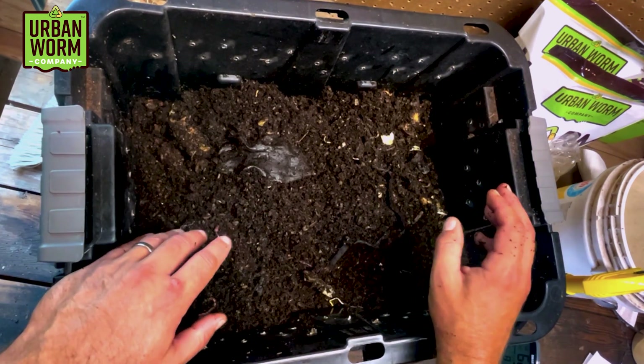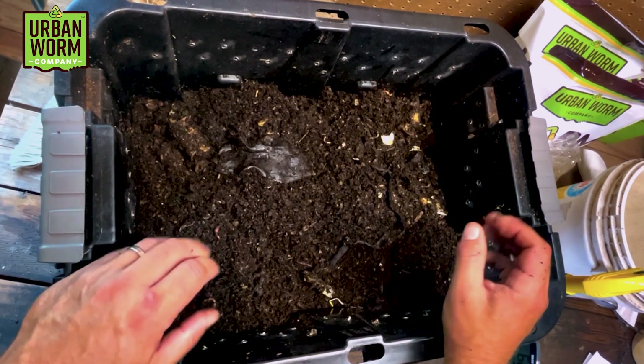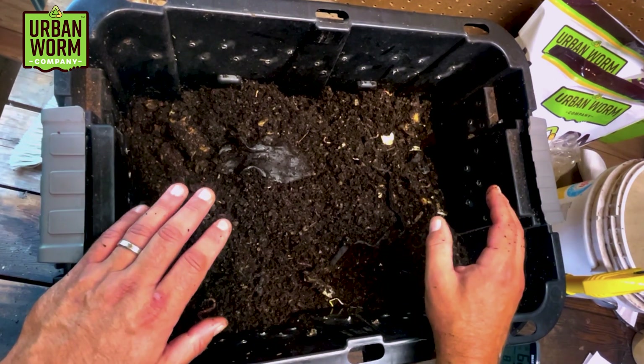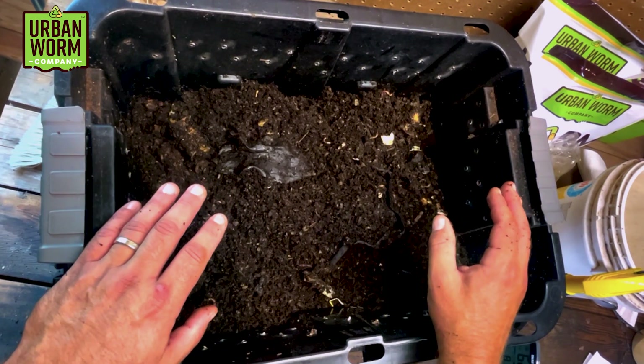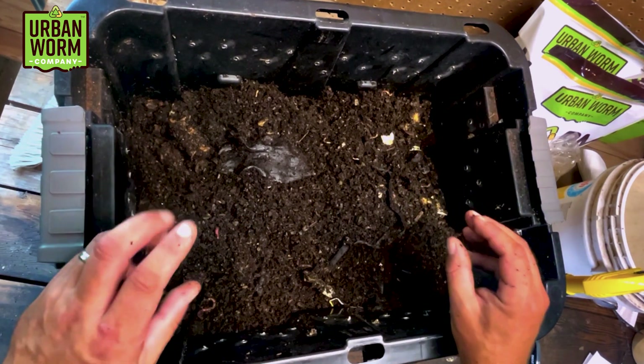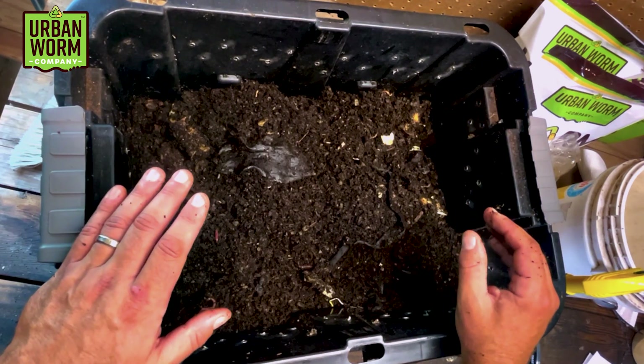The bin looks maybe like it's ready to feed, but it doesn't smell like it's ready to feed. So I'm just going to leave this bin alone this week — let this fester just a little bit longer, let some of these fruit flies die off, and then we'll go ahead with a more aggressive feeding next week.